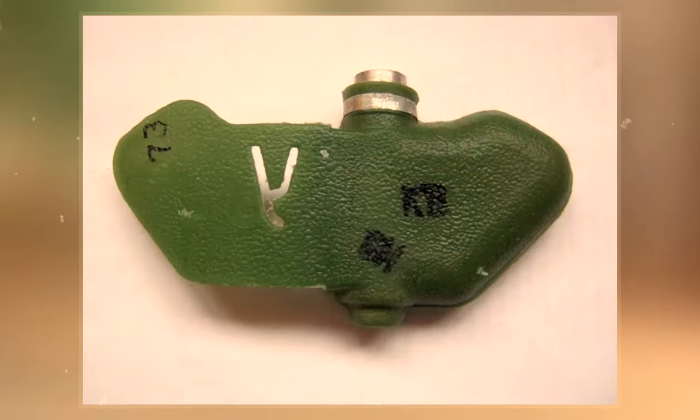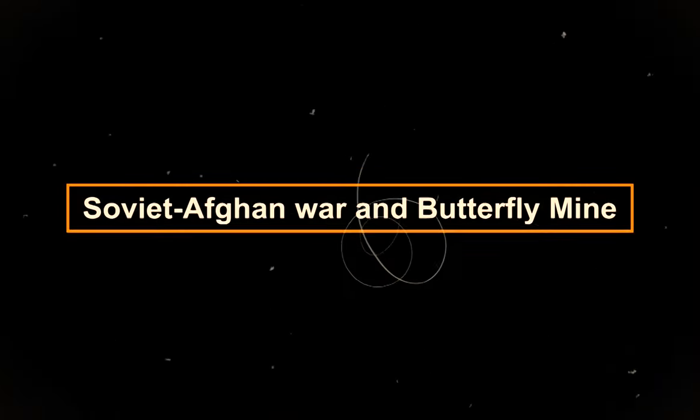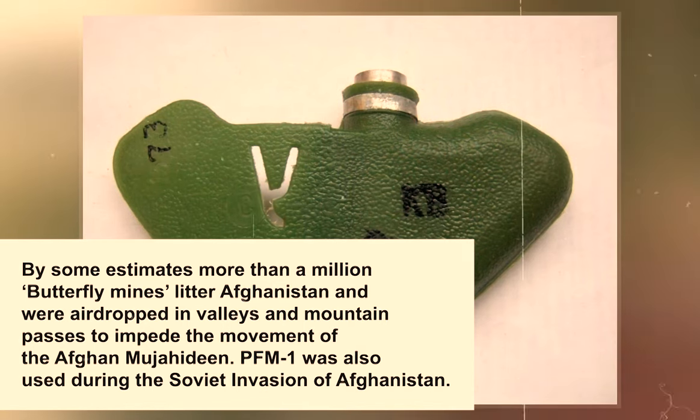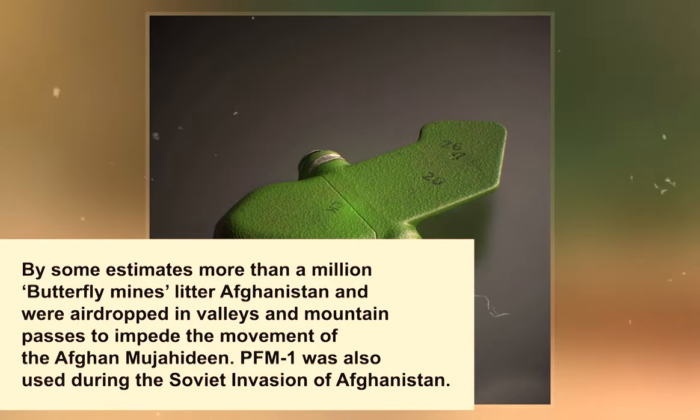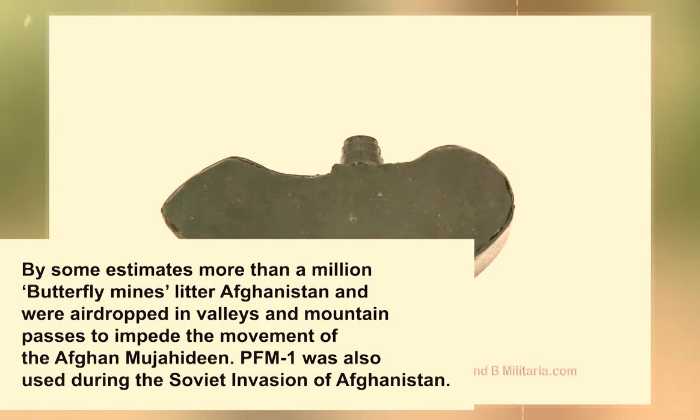Now let's look at the history of the butterfly mine. By some estimates, more than a million butterfly mines litter Afghanistan, airdropped in valleys and mountain passes to impede the movement of the Afghan Mujahideen. The PFM-1 was also used during the Soviet invasion of Afghanistan.